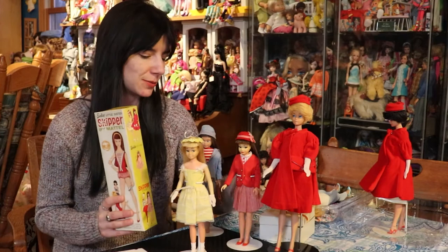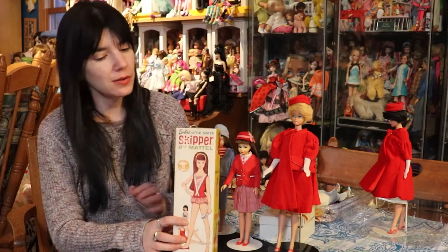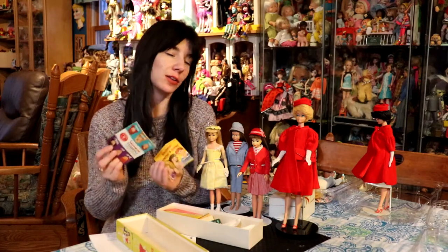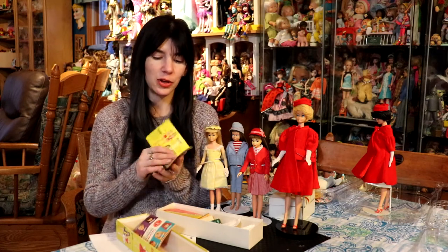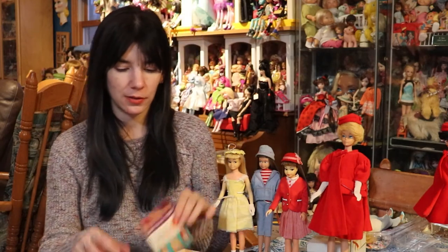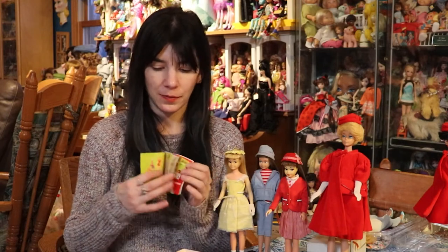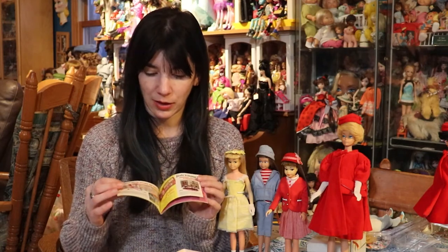If we put some attention to the box here — this is the original box she came in. Inside the box are some other fun things. We have some booklets that would show us what Mattel was marketing at the time. So inside here, you'll see some adorable Skipper graphics of various outfits, clothing, and accessories. There's also one that has more of the Barbie stuff. I miss when Mattel would put booklets and advertising like this within their dolls.